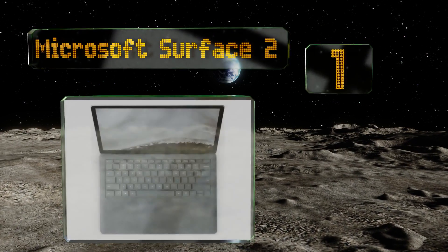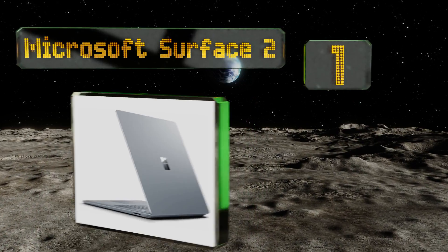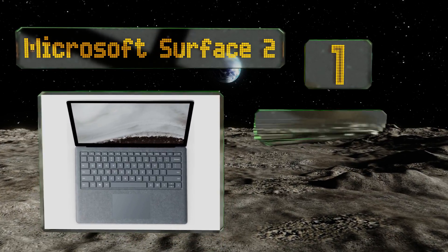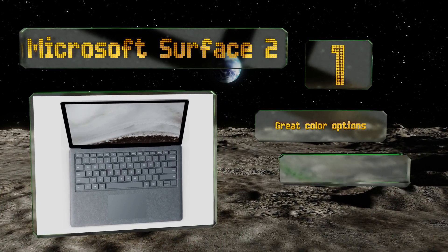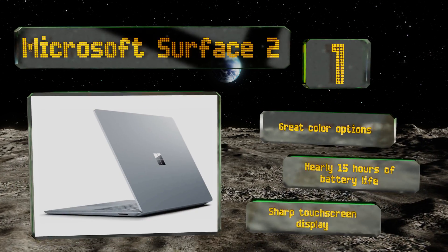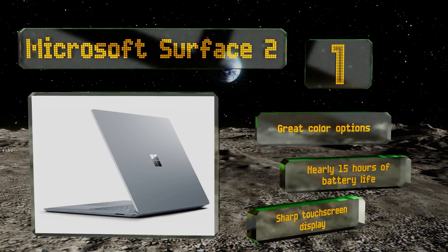Taking the top spot on our list, the Microsoft Surface 2 effectively combines portability with power, packing all the specs you need to run the most intense design software into a package that weighs just 2.76 pounds, making it easy to carry around campus. It comes with great color options, nearly 15 hours of battery life, and a sharp touchscreen display.